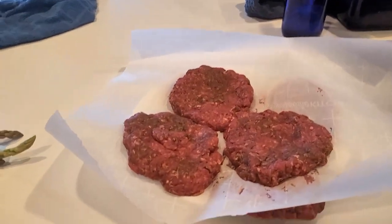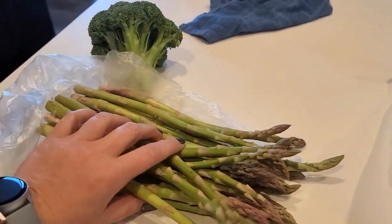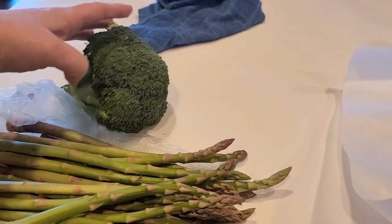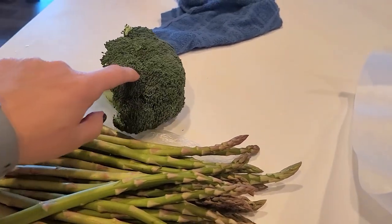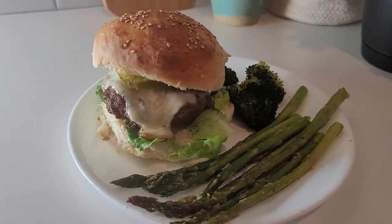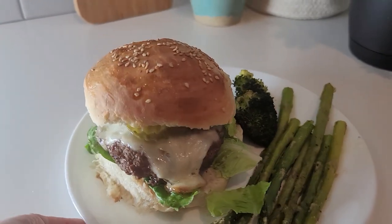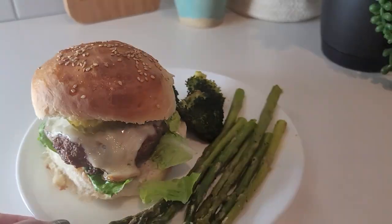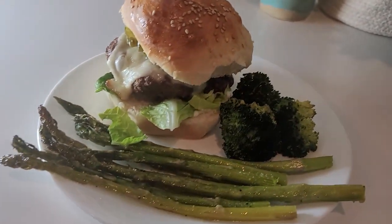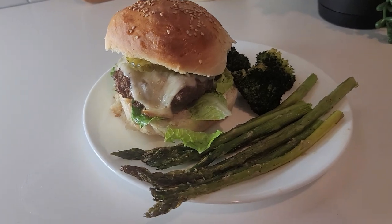I've got some hamburger patties formed here that I'm about to start cooking. On the side I'm going to make roasted asparagus, and then for my daughter who has a hard time eating asparagus, I'm going to make some broccoli for her. Here is the finished hamburger — oh, my lettuce is falling off — but oh my gosh, this bun. Delicious, and roasted asparagus and some roasted broccoli. I'm about to call the family down for dinner.